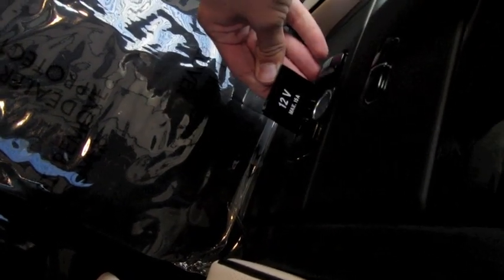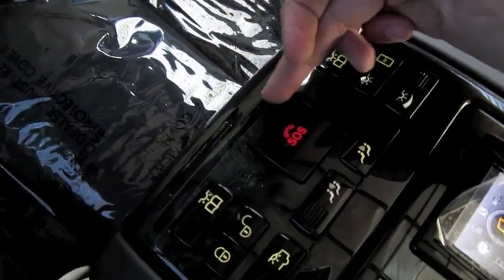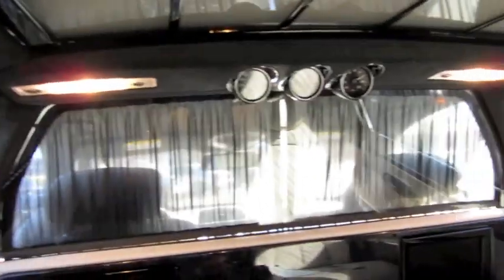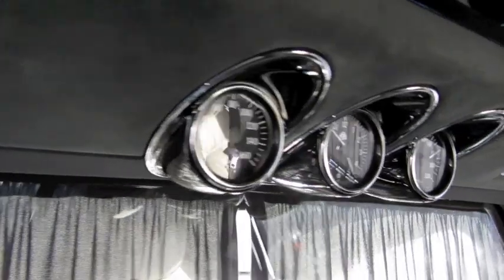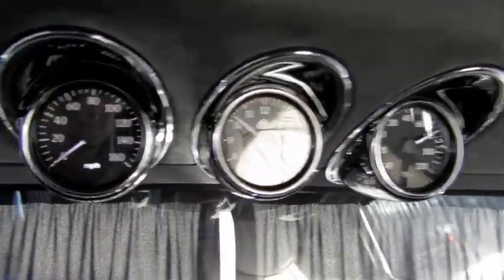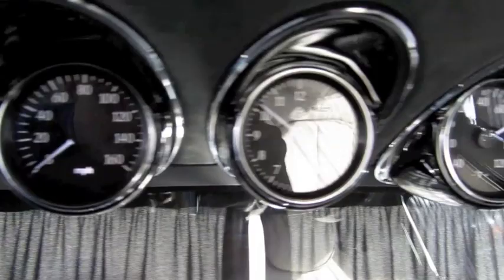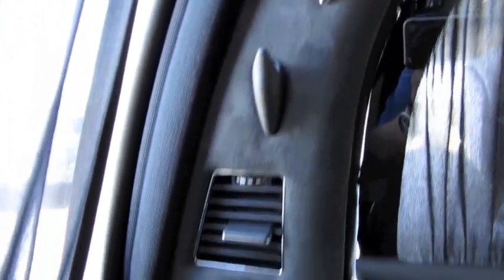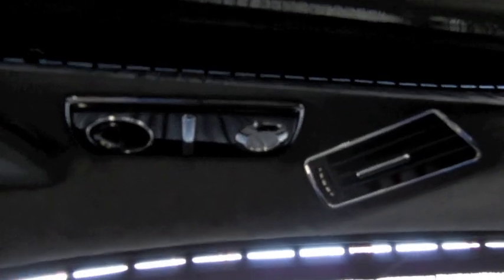Power outlet. You can also activate the SOS emergency assistance from back here. Your rear illumination lights up quite nicely. There are chrome gauge pods up above displaying the vehicle speed, an analog clock, as well as the exterior temperature. There are various vents, coat hooks, and a storage pocket.